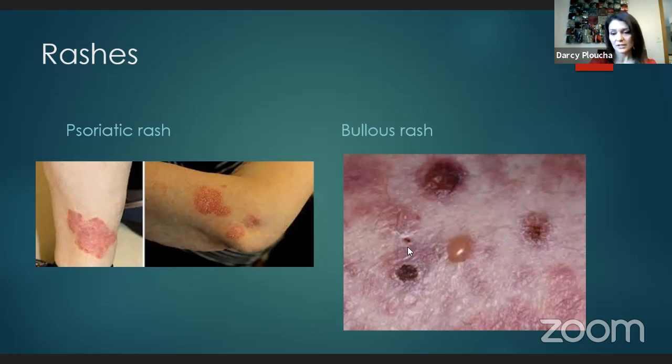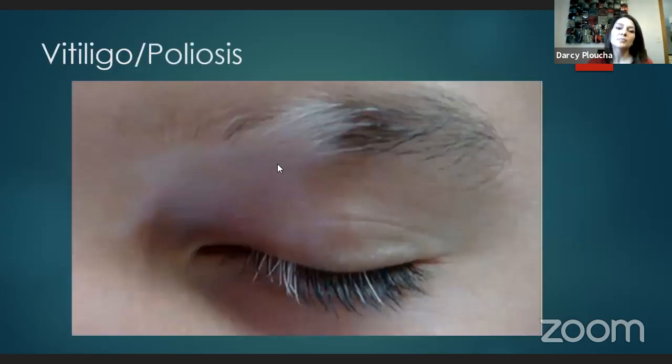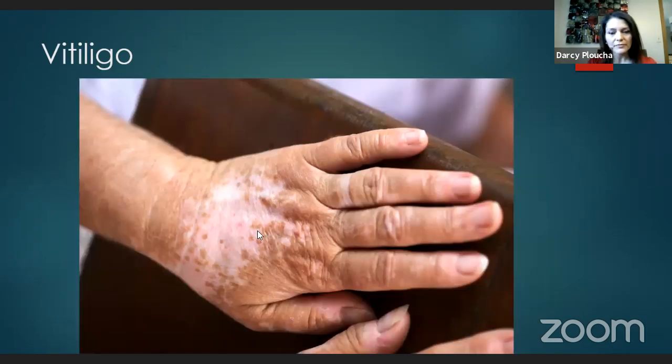Here's a picture of vitiligo and poliosis. Poliosis is the loss of pigment in the hair — you can see it on the eyelashes and eyebrows. Vitiligo from treatment typically does not go away when you stop treatment — it is a permanent change in your skin. You have to be careful because skin without pigment is much more sun-sensitive, so it's always important to wear sunblock, and even more so in those areas.